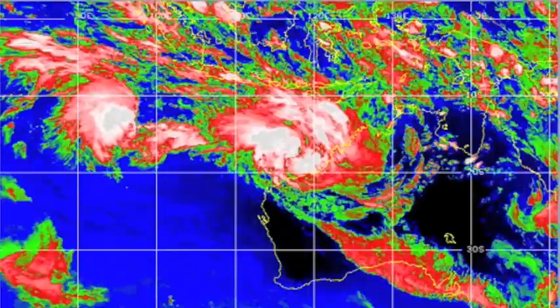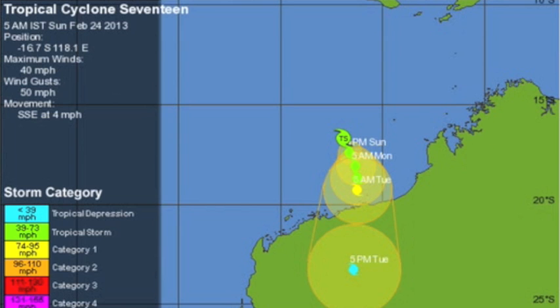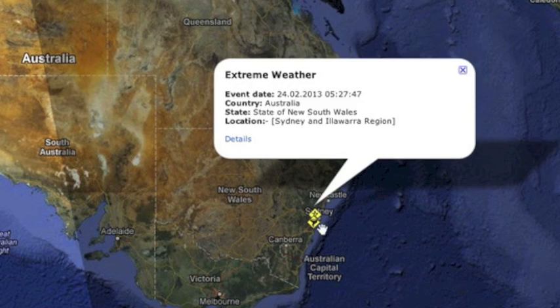Yesterday we said it looked like a cyclone was brewing off the northwest coast of Australia and today it's official. It's going to be a pain this week. Meanwhile the eastern part of the country dealt with flooding the last two days, and yesterday a severe outburst dropped a tornado and damaged dozens of homes.